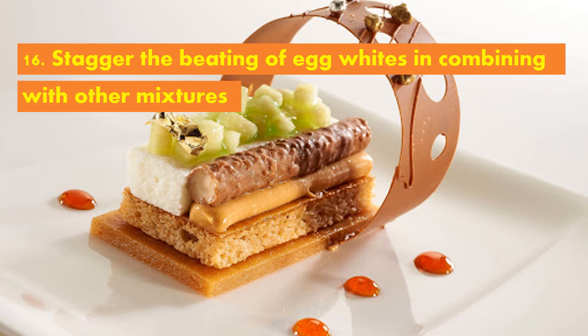Alright, do not forget these principles in preparing desserts in order for you to make, create, and cook a palatable, yummy, and delicious dessert. That's all for now, Grade 9. Thank you, stay safe, and God bless everyone.